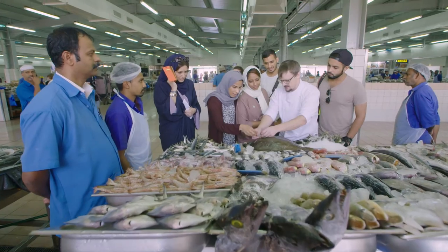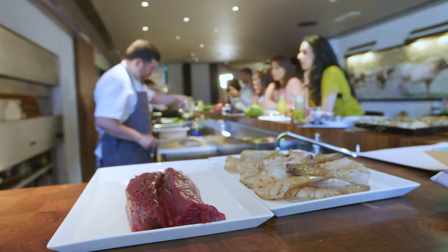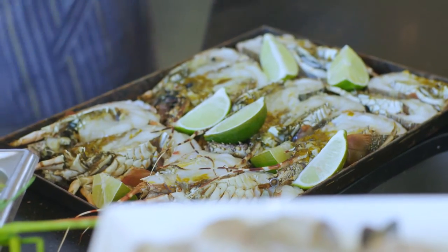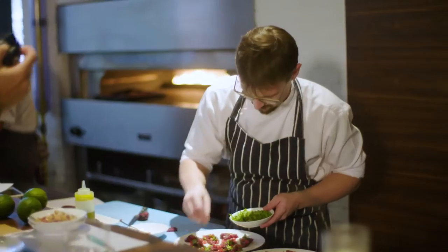What I enjoy most is actually taking people on the guest experience itself, showing them the markets, showing them what's available, what's on their doorstep. It's part of unlocking the destination. They also cut out the middleman — they don't go to supermarkets. They can go straight to the source, get the ingredients that they need, take it home, and recreate what they've created here today at Market Kitchen.